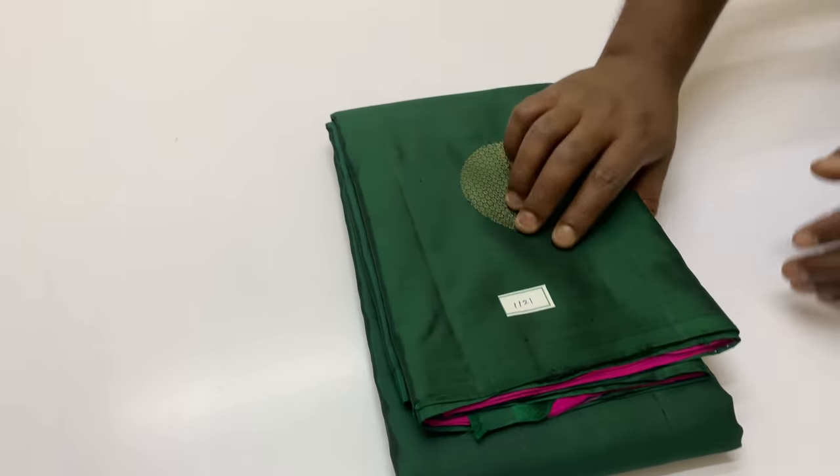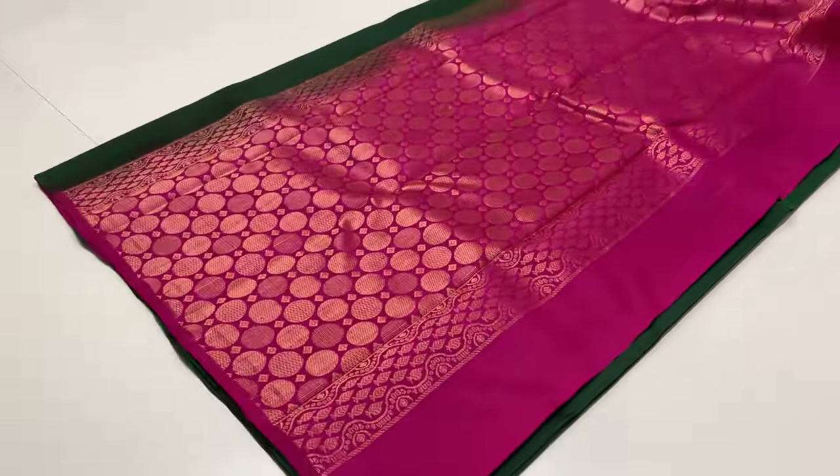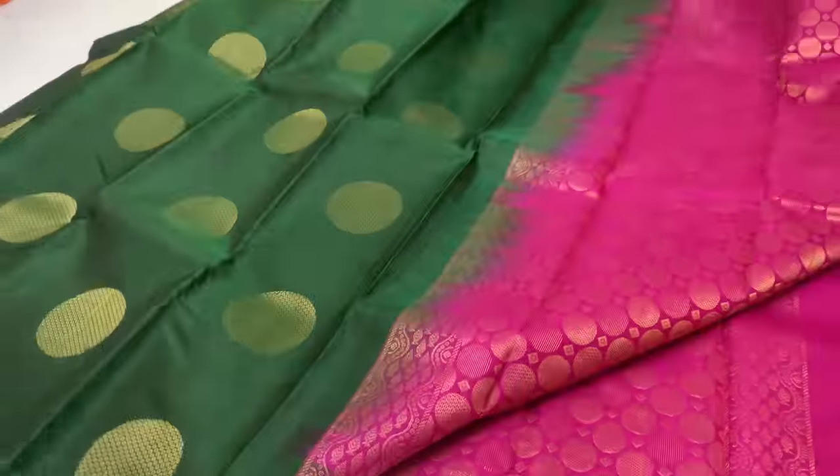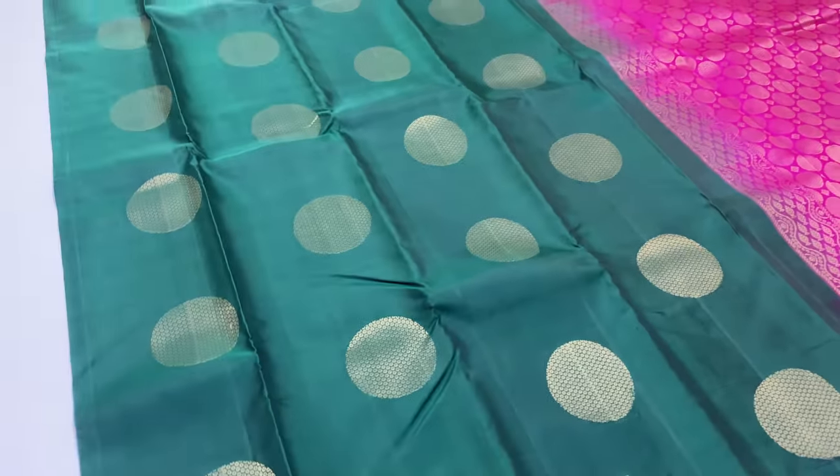Bottle green sari — same pattern, bottle green color. Bottle blouse, double shade, dark pink. Body of the sari is bottle green.